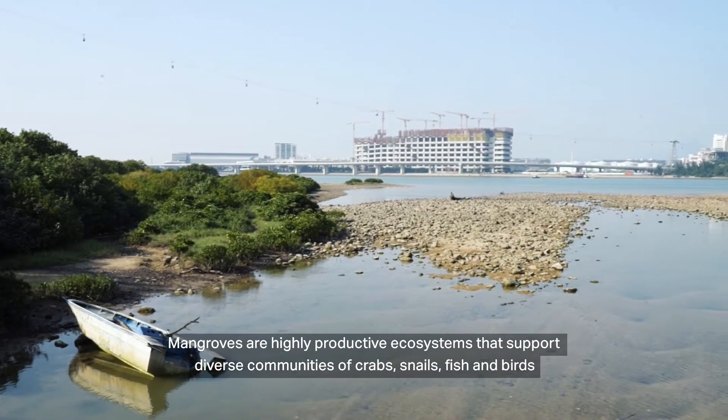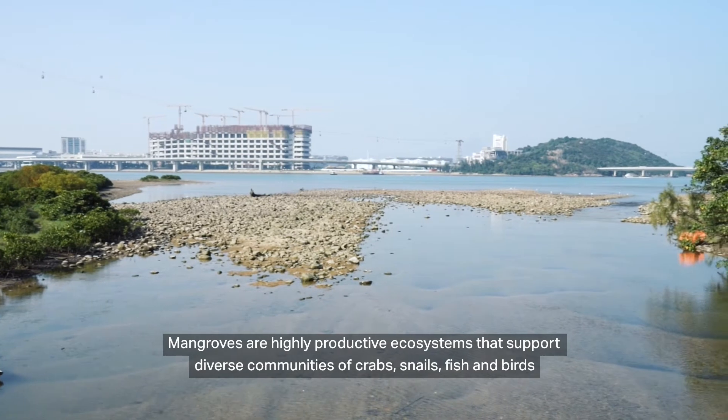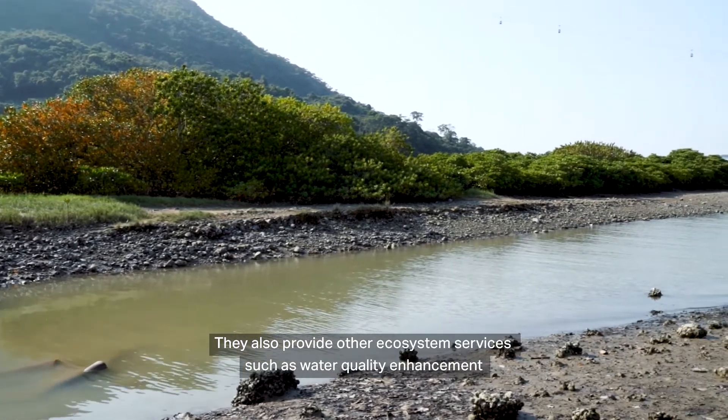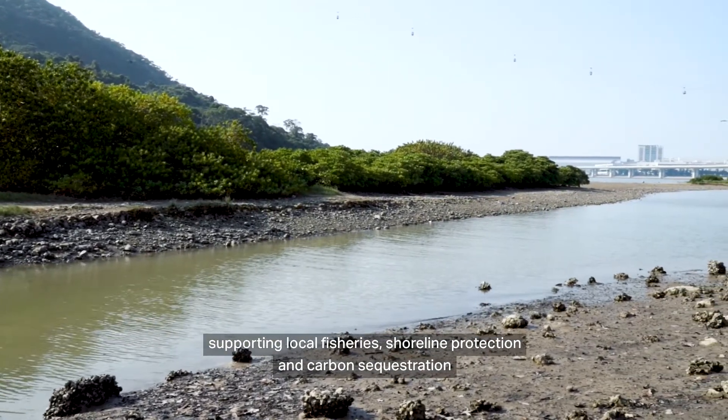Mangroves are highly productive ecosystems that support diverse communities of crabs, snails, fish and birds. They also provide other ecosystem services such as water quality enhancement, supporting local fisheries, shoreline protection and carbon sequestration.